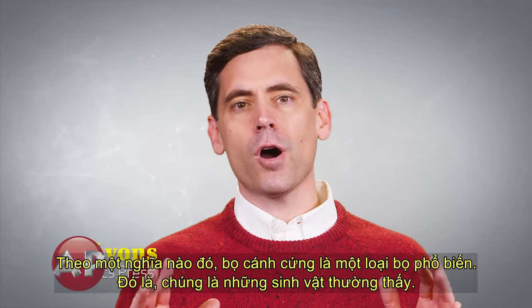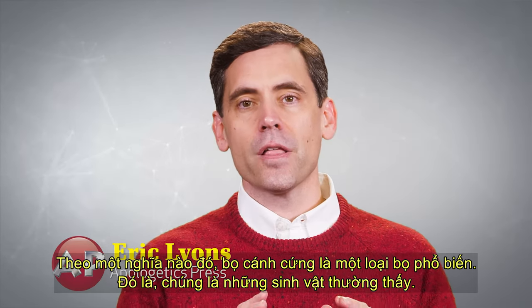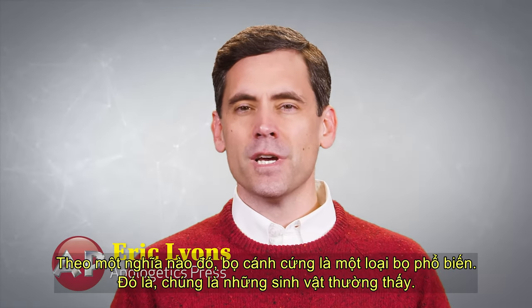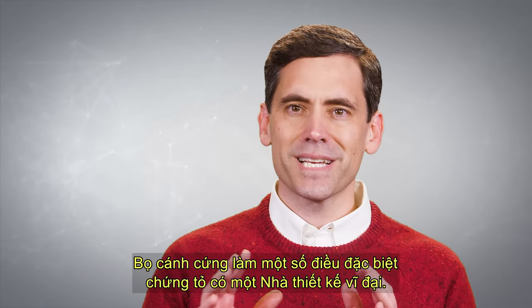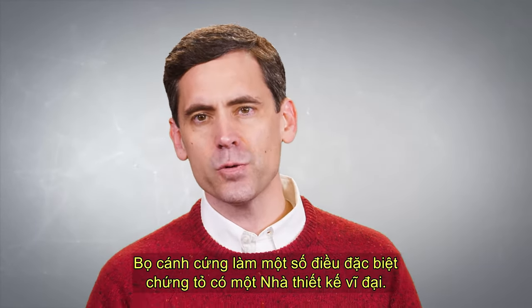In one sense, beetles are a common bug — that is, they're commonly seen creatures. But don't think of them as unremarkable animals. Beetles do some exceptional things that testify to a grand designer.